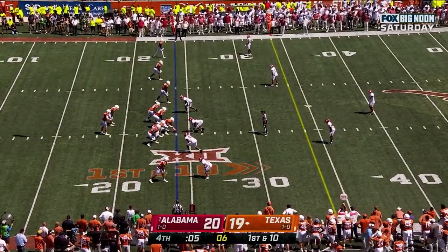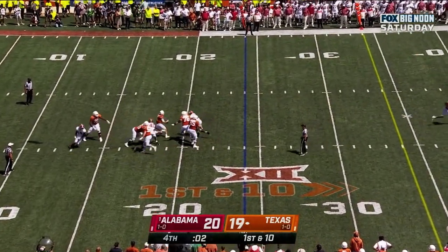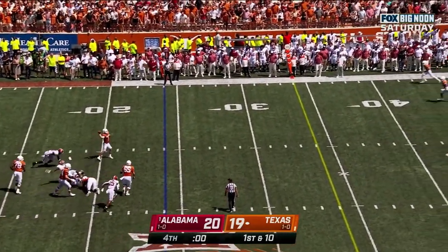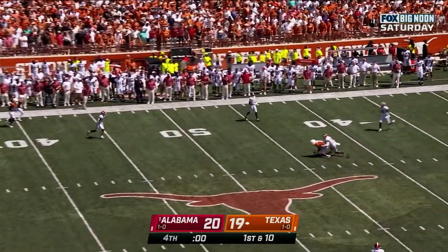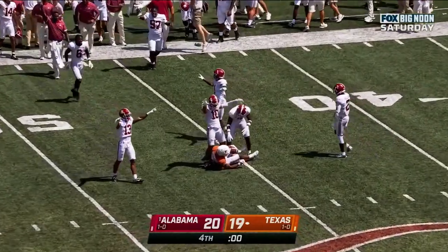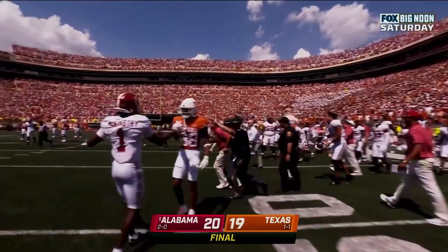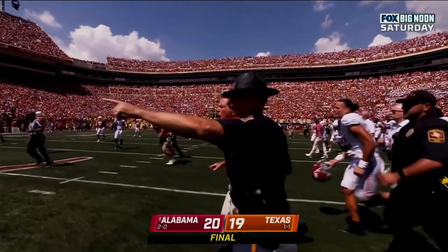From the 24-yard line, five seconds remaining. Card steps up — and Card lets it go — incomplete. And that's a ball game, folks. Alabama comes back and defeats Texas on the road, 20-19 in a thriller.